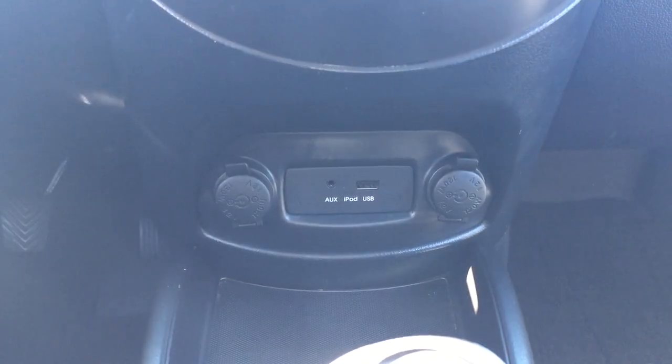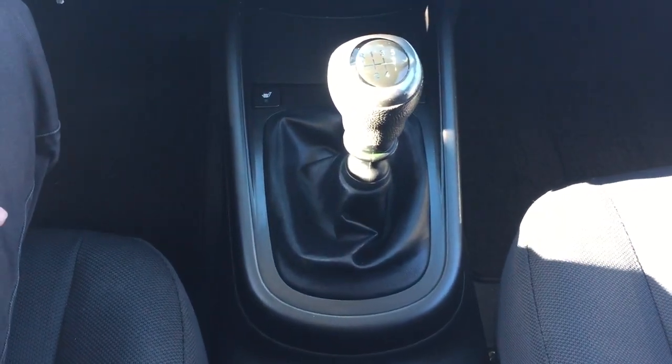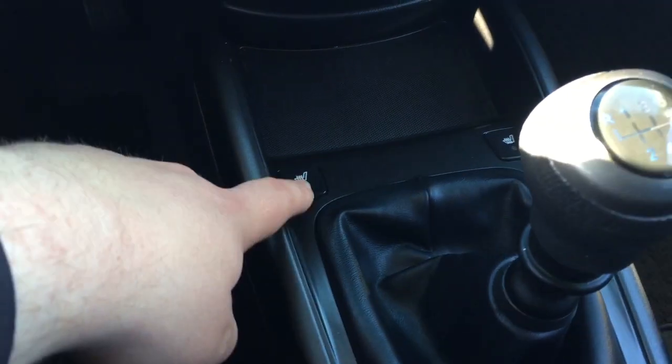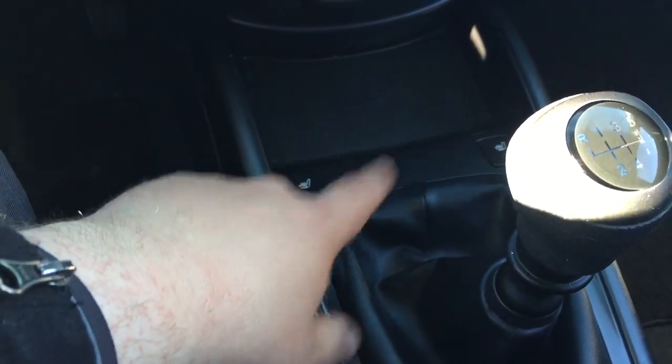You have your auxiliary input as well as your USB power outlets. It's mated to a manual transmission. Taking a look just above the shifter, you'll see your heated seat controls for your driver and passenger.